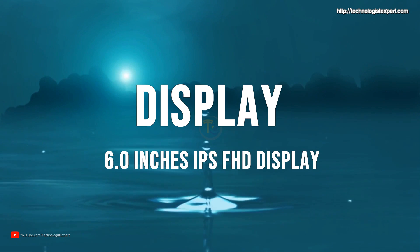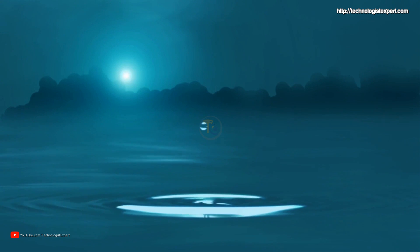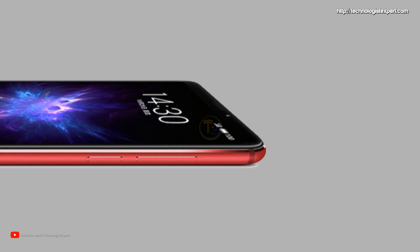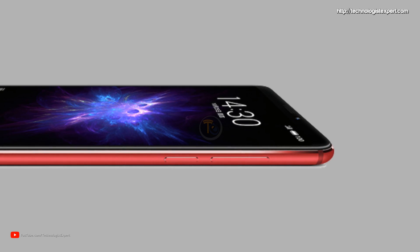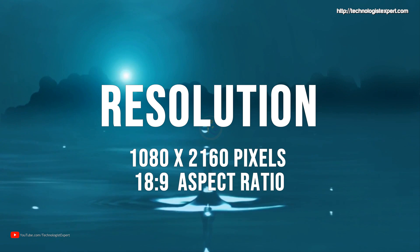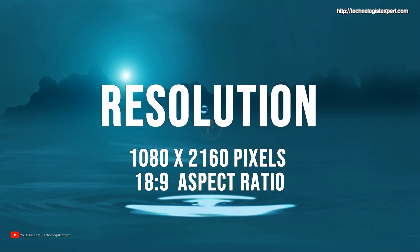6 inches IPS Full HD display. Resolution of 1080 by 2160 pixels.